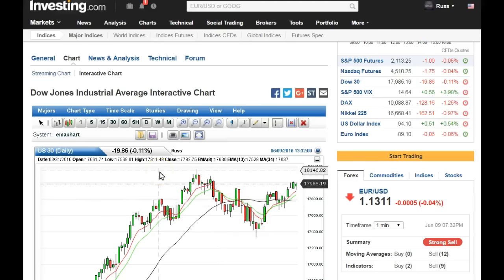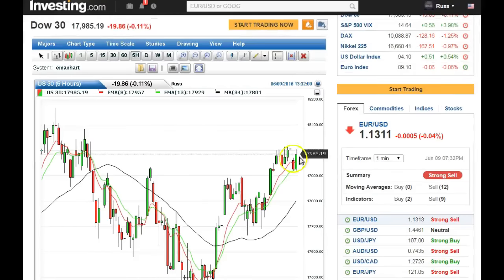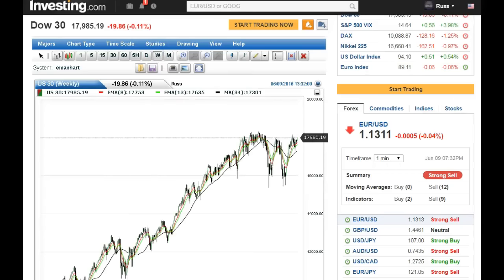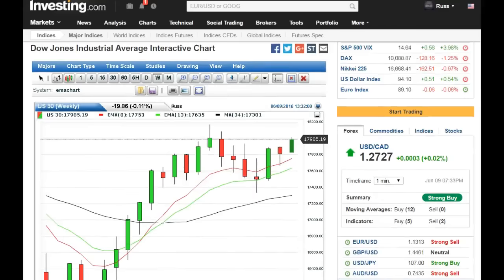Same with the Dow — on a daily the candle looks green but it came down below 18,000. On the five-hour you can see the bullish engulfing candle — see if it'll break previous highs before the end of the week, still above support all the way down. The weekly close on the Dow — tomorrow is Friday. Looks bullish, nice hammer right off the 8 EMA, broke previous highs. Previous highs at 18,080 — if it closes up there it's doing pretty good for the next few weeks.